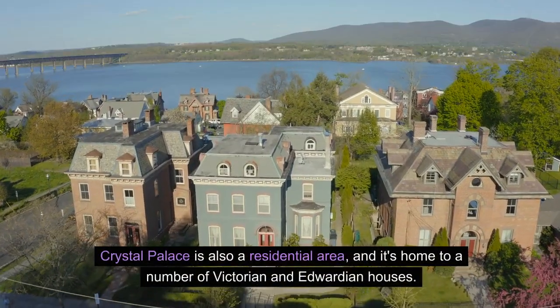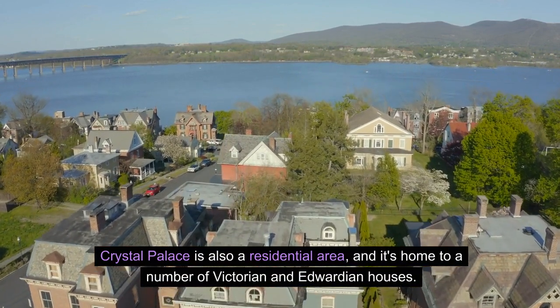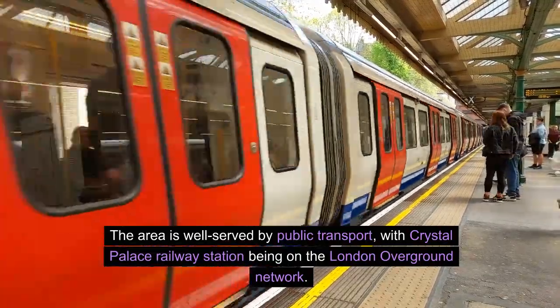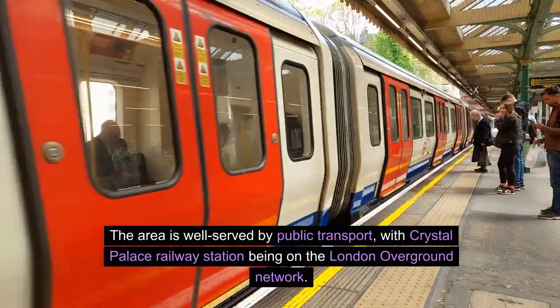Crystal Palace is also a residential area, home to a number of Victorian and Edwardian houses. The area is well served by public transport, with Crystal Palace Railway Station being on the London Overground Network.